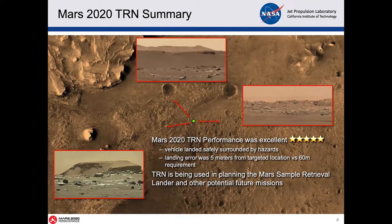In conclusion, the system worked great. You saw the landmark matches — there were many really excellent landmark matches. We landed within 5 meters of our targeted location, and our requirement was to do that within 60 meters, so obviously very accurate. You can see in these pictures the different hazards around the landing area — large boulders, cliffs, and things. Perseverance landed in a safe spot, but it was surrounded by hazards, showing how well the terrain relative navigation worked.